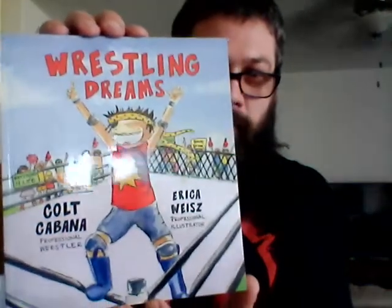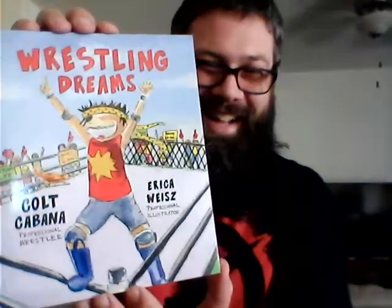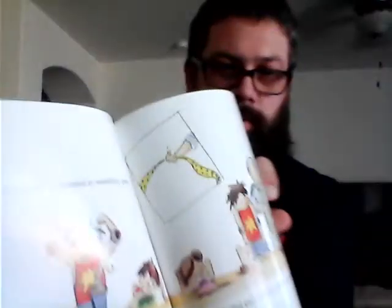Wrestling Dreams by Colt Cabana. The whole book is here. Very cool. Little Colt Cabana card in the front. Love the art — you see this art? Colt Cabana's book, Wrestling Dreams. Can't wait to read that.